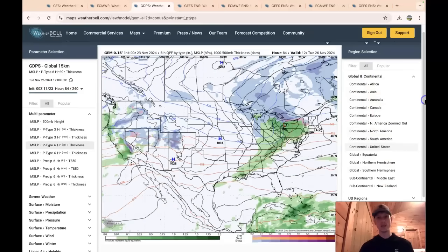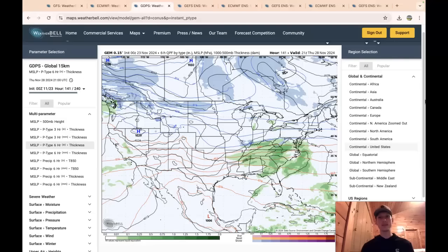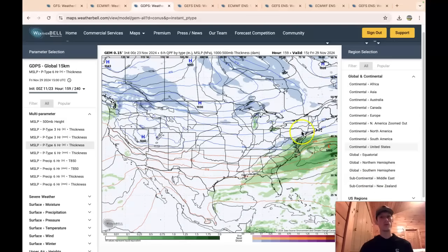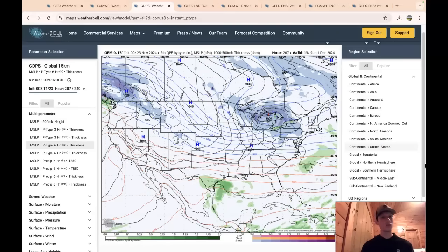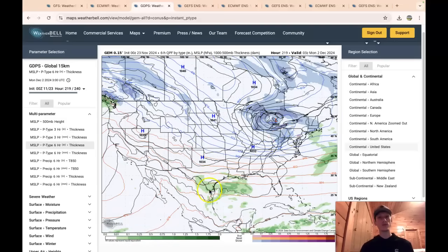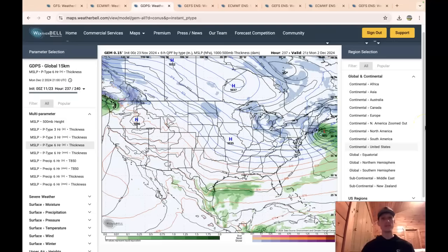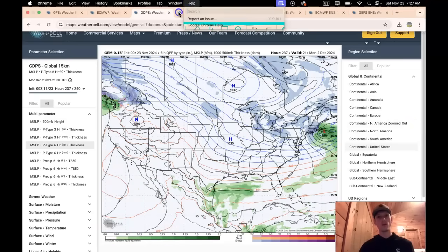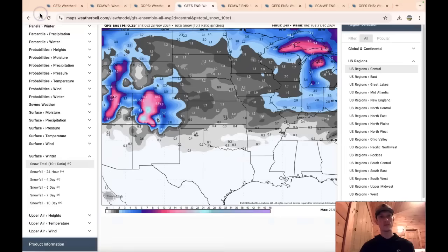Taking a wider look at the Canadian model: getting into Thanksgiving, the storm system is suppressed more than on the other models — if it came north it would be a winter storm for the Northeast and mid-Atlantic. Around the first or second of December, there's energy present but so much cold air is suppressing it and keeping moisture in the Gulf of Mexico, so it's not meeting up for a storm.